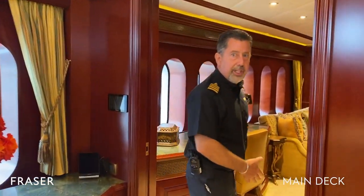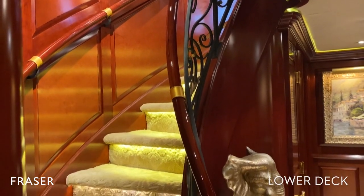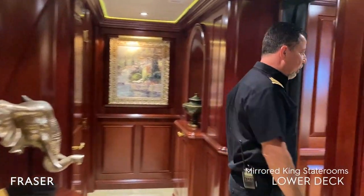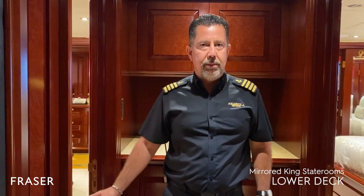Now we'll go to the lower staterooms. Here we are in the lower foyer where we have the other four staterooms. These two staterooms are identical — the only difference is that one has a shower and the other has a tub. I usually use the tub room for the younger couple and the shower for the older couple so they don't have to step over the tub.